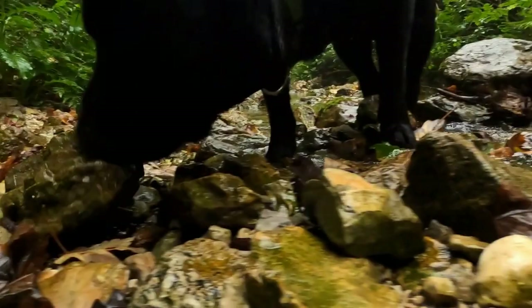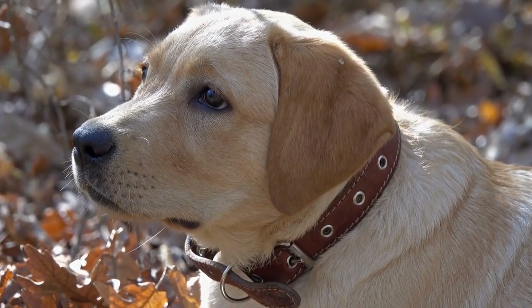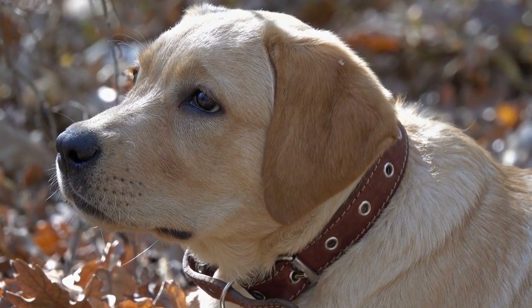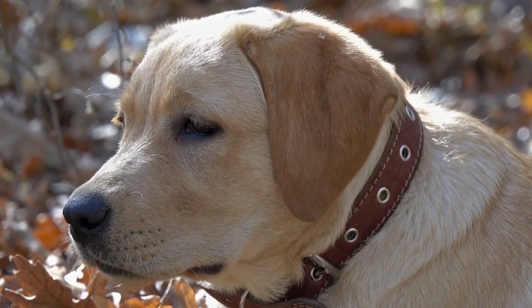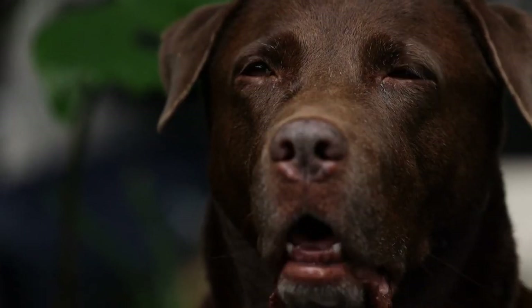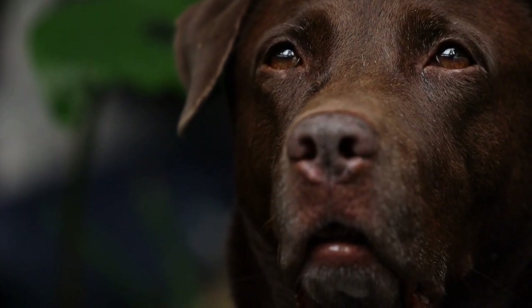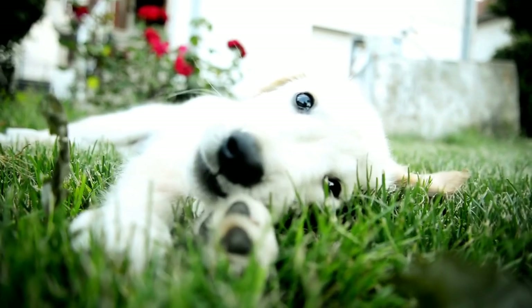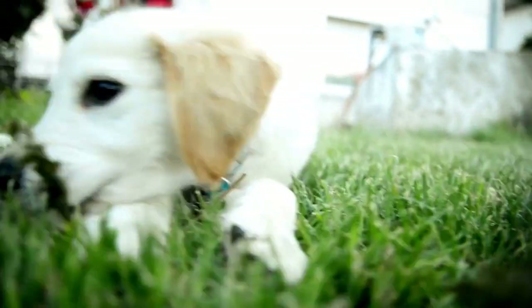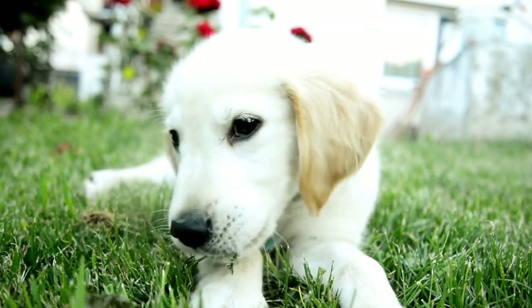Prevention and early detection are crucial when it comes to heart issues in Labrador Retrievers. While genetics play a significant role in determining a dog's predisposition to heart conditions, certain lifestyle factors can further exacerbate their risk. Maintaining a healthy diet and exercise routine is essential to keep your Labrador at a healthy weight, as obesity can put additional strain on the heart. Regular veterinary checkups are also vital, especially for older Labradors, as heart issues tend to become more prevalent with age.